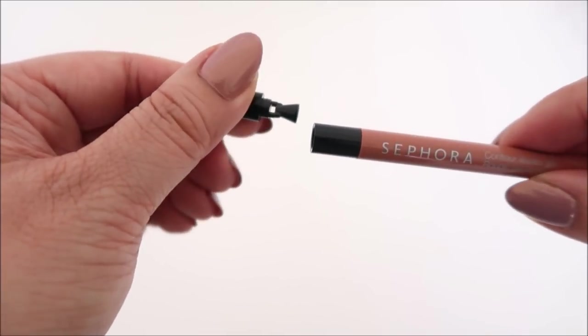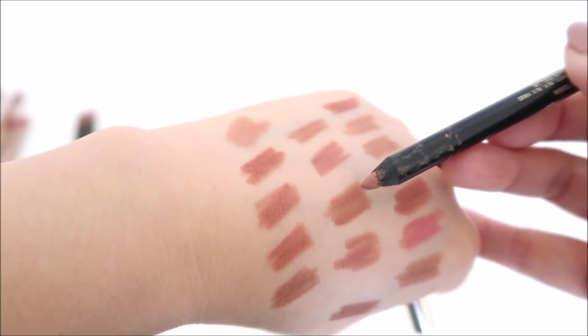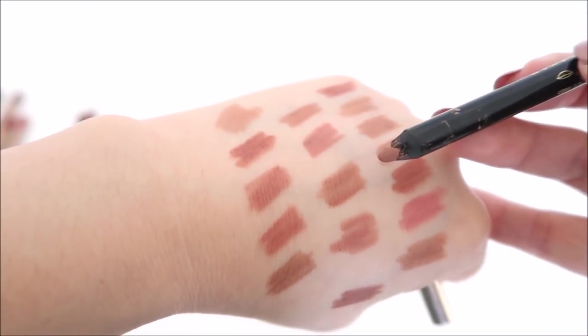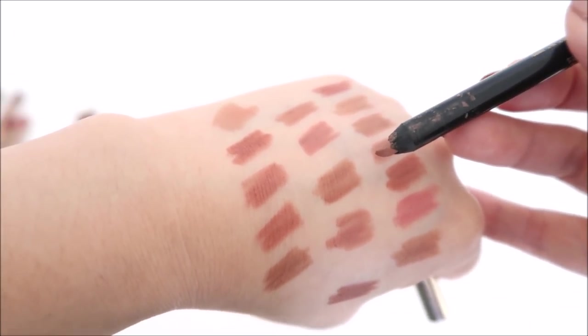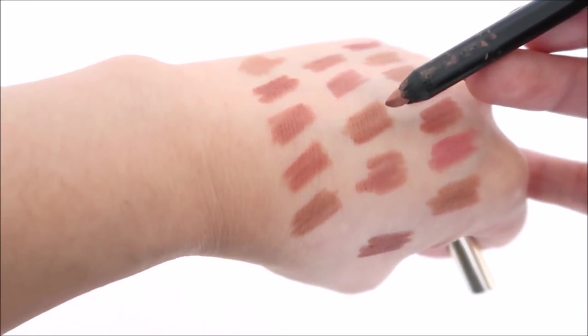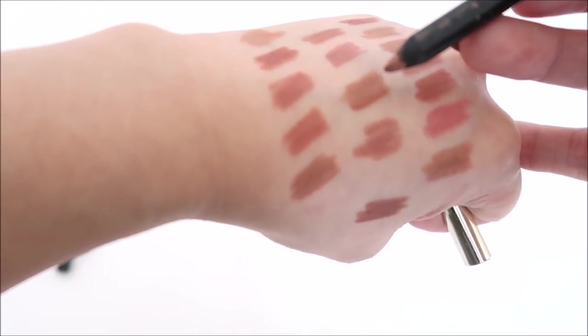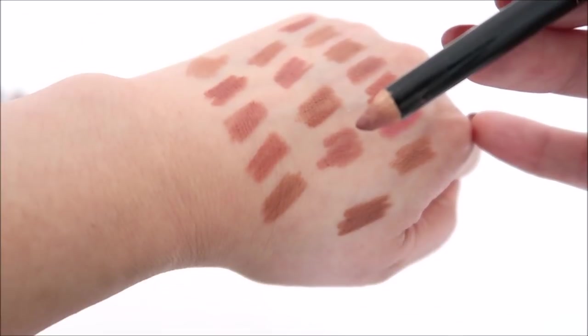This is the Victoria Beckham x Estée Lauder collab pencil, simply called Victoria. I love it. I wonder if it's probably just another color in their line — I'm not sure if this color is particularly unique. If anyone knows, let me know.